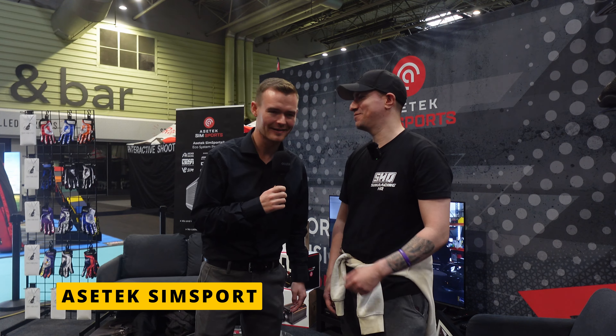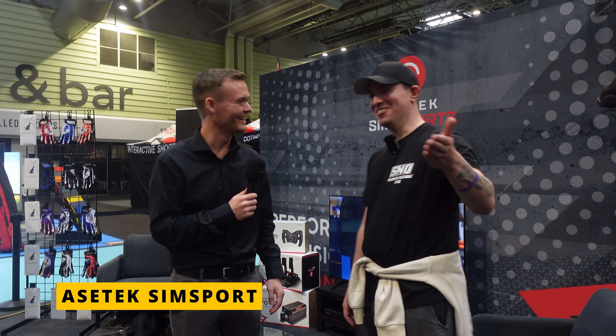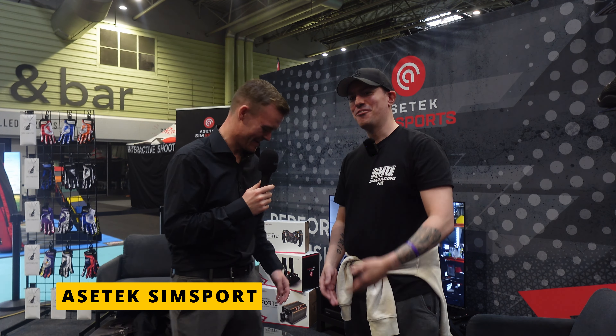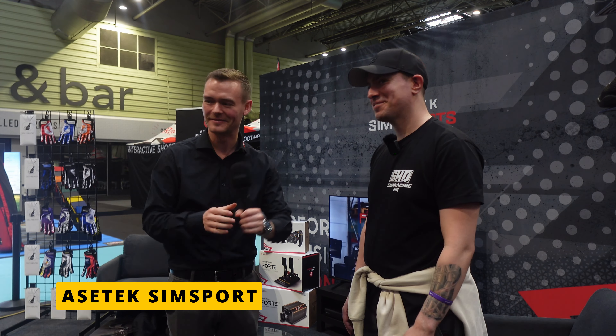Thanks once again to Andreas for the second time — it was a pleasure and a funny meeting. We briefly mentioned the LMP3 car from a previous encounter, and meeting in a different setting this time. A big thank you to Andreas for joining us and sharing all his knowledge.